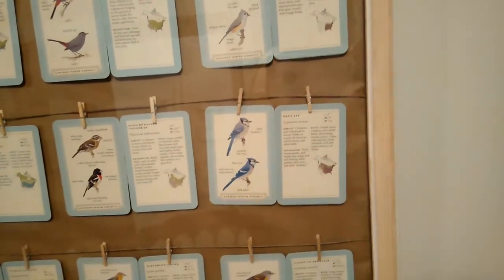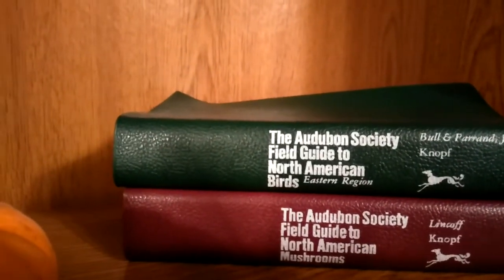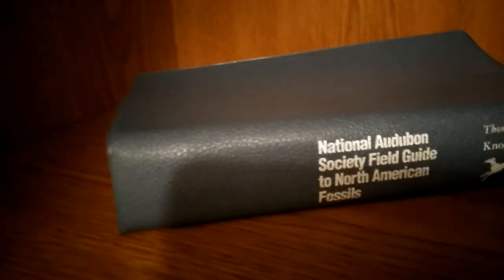Especially for homesteaders who have an interest in nature, this is something really good about this place. If you want to get even more into it, there are really nice books — the Audubon Society Field Guide to North American Birds, a guide to North American mushrooms, and a guide to North American fossils. If you have children, this would be a great little resource to learn from. There are also pamphlets of attractions in the area, so if you're doing sightseeing and hiking it gives you an idea of what's available — caves, tours, and more. There are also guides for wildflowers and mammals.